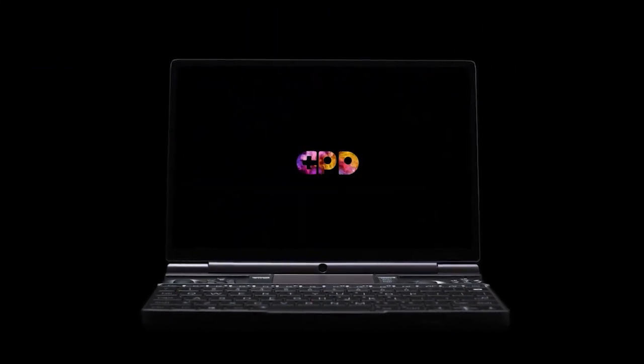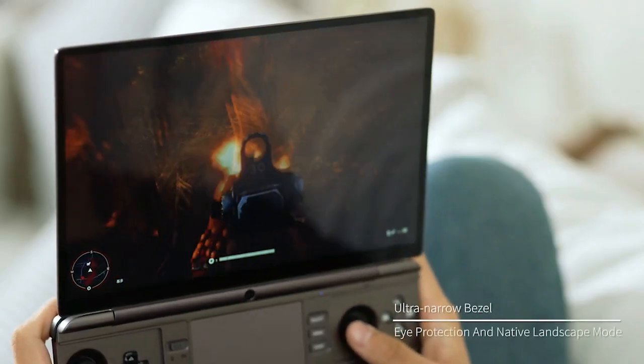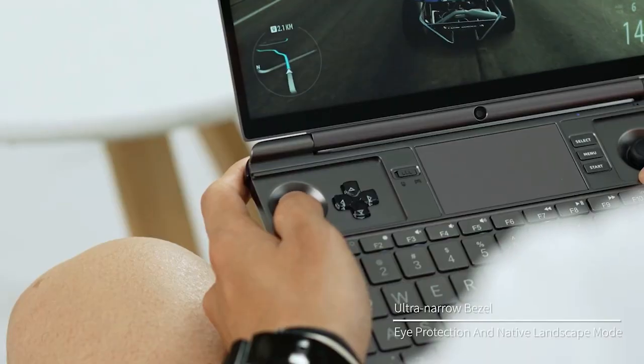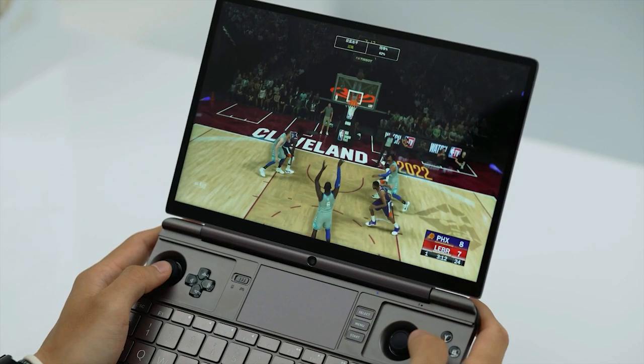The Win Max 2 supports 10-point touch and active pens with a pressure sensitivity of up to 4,096 levels. It is the first gadget to use metal mesh technology, which enhances display clarity and reduces ghosting and drifting when using active pens.